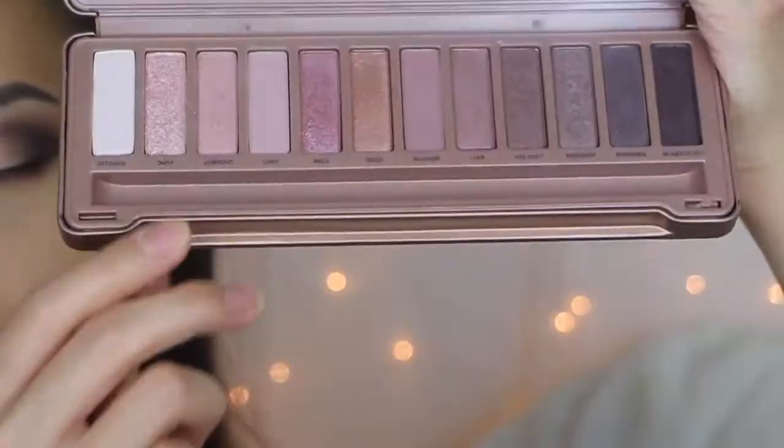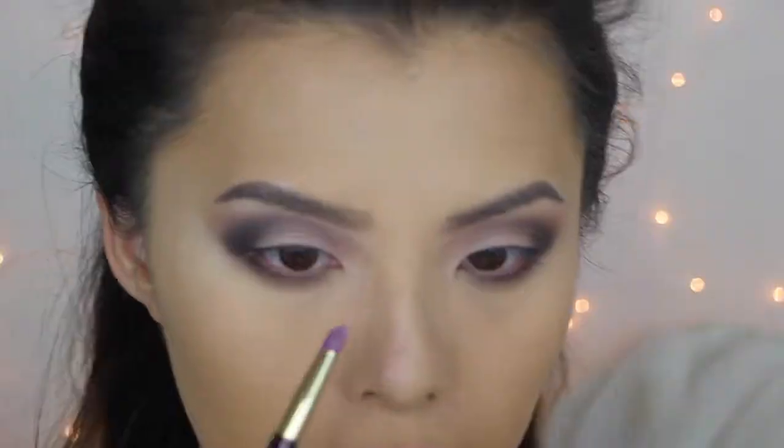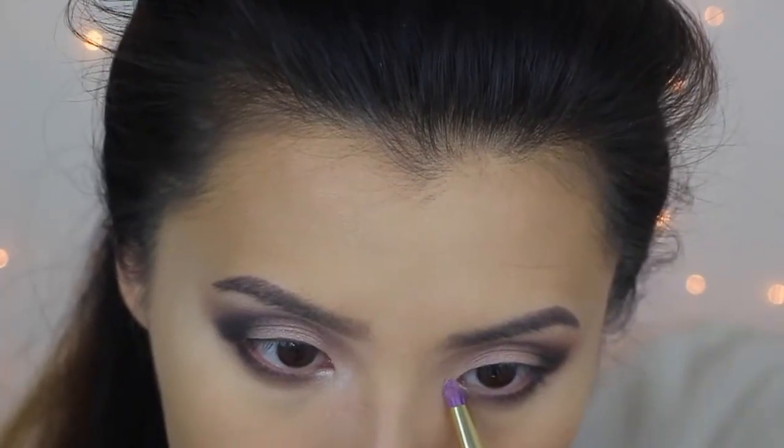Going in with this shade from the Naked 3 palette to highlight the inner corner, and then taking Dust to highlight the other side.